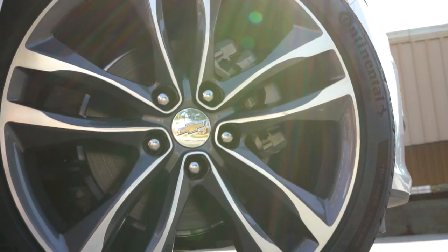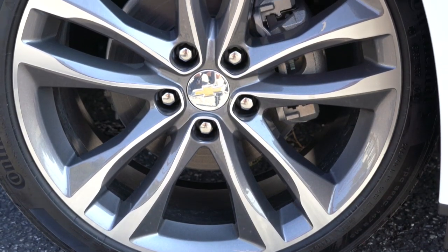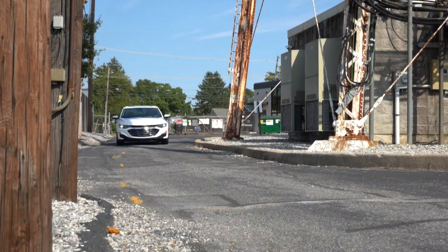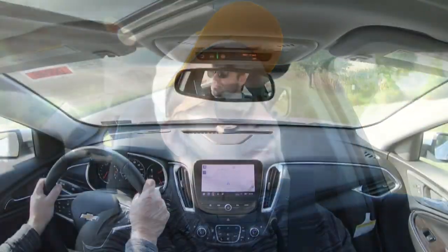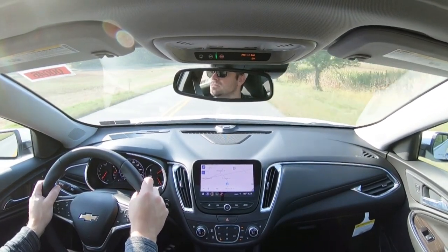Braking is equally important. You will find four-wheel disc brakes on every single trim level of the Malibu, including DuraLife brake rotors. Today the braking feel has been excellent — this one comes to a very nice stop. For suspension, up front there's a MacPherson strut with gas-pressurized shock absorbers and a stabilizer bar, and in the back a four-link rear suspension with gas-pressurized shocks and a stabilizer bar.